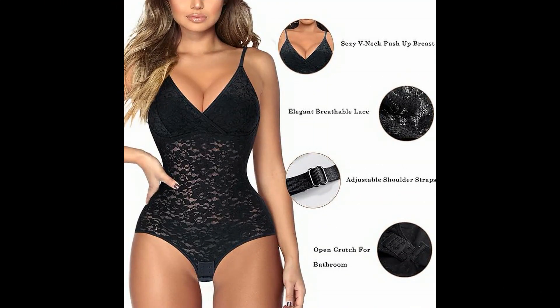The bra bodysuit for women with removable pads is very convenient — you can wear your favorite bra or not, just enjoy the shining day.